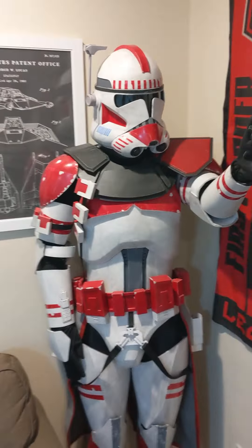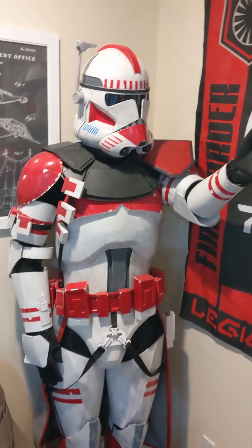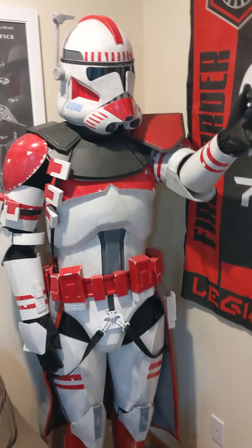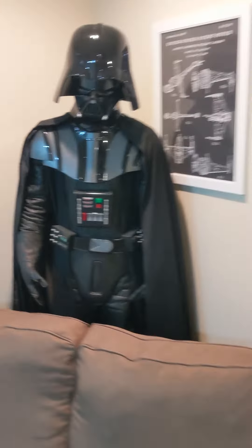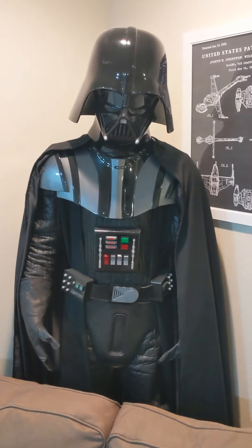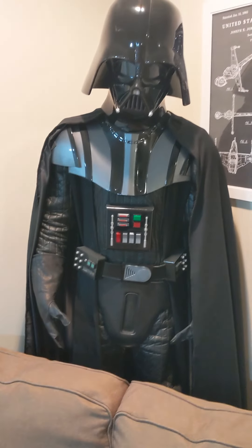We'll start with this — this was the original Coruscant Guard clone officer build armor that I made to get into the 501st. I've got that on a mannequin over there. And here is my Revenge of the Sith Darth Vader. Still need to get this one approved, but it's on the other mannequin in the other corner.